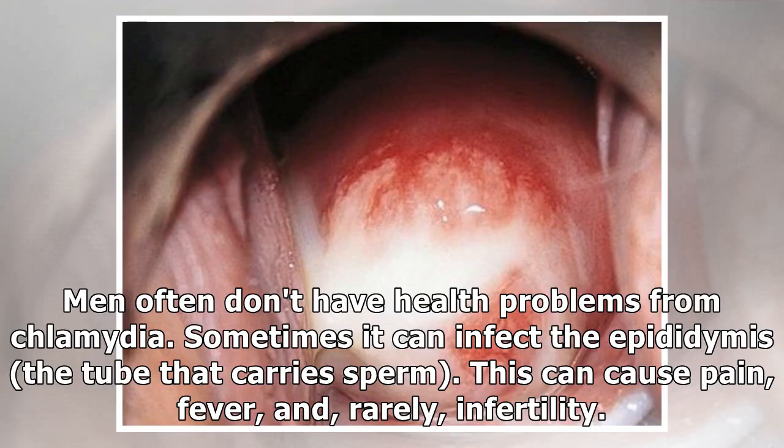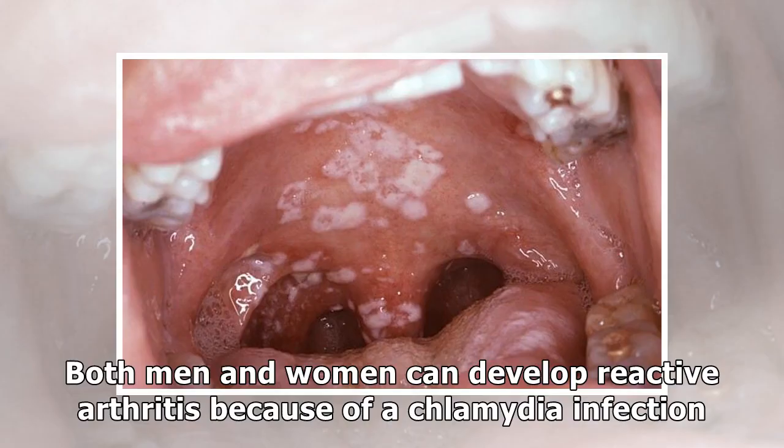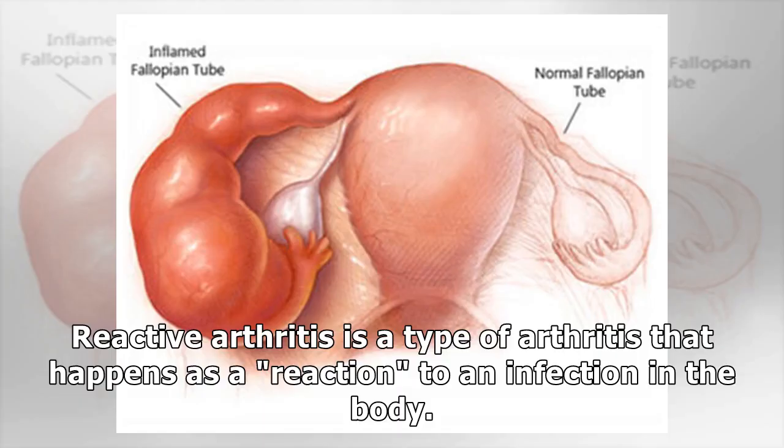Men often don't have health problems from Chlamydia. Sometimes it can infect the epididymis, the tube that carries sperm, causing pain, fever, and, rarely, infertility. Both men and women can develop reactive arthritis because of a Chlamydia infection. Reactive arthritis is a type of arthritis that happens as a reaction to an infection in the body.